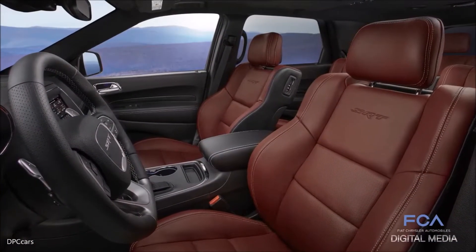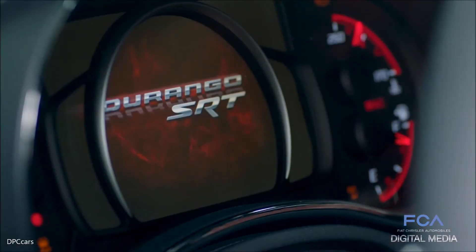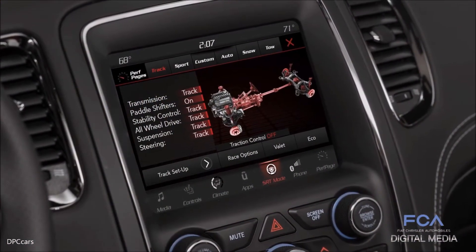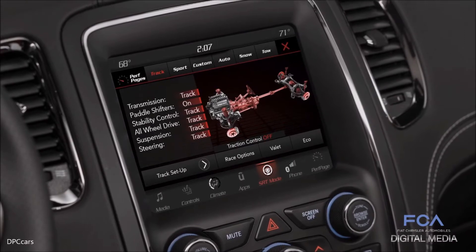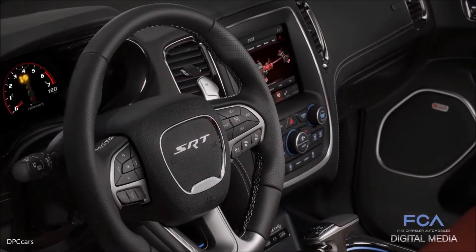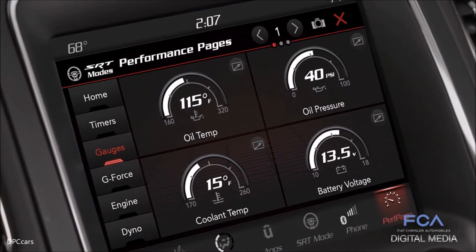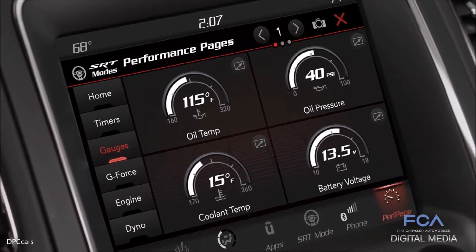Ward's Auto editors cited the Durango SRT's TFT digital gauge cluster and the newly available fourth generation Uconnect system with the 8.4-inch display. Along with faster startup and more processing power, the fourth gen Uconnect system also hosts the unique SRT performance pages in the Durango SRT.